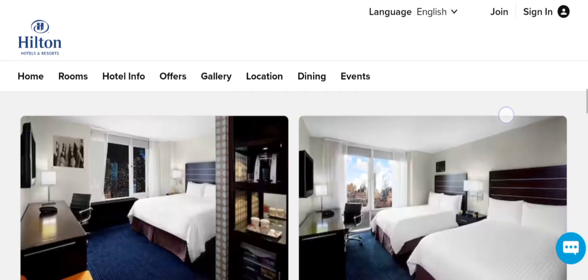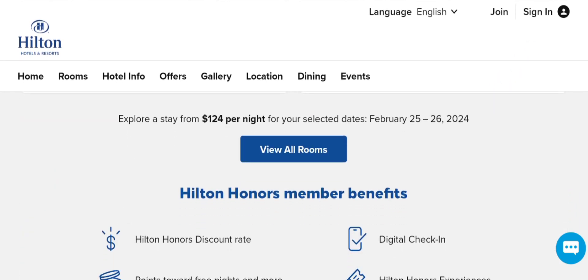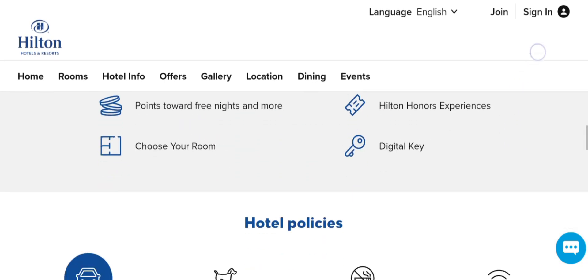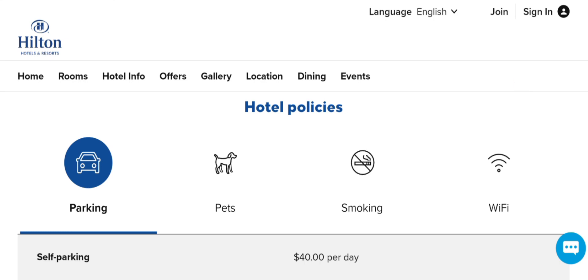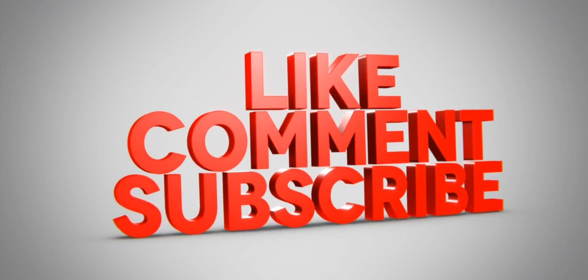According to our research, after checking with 40 different elements, the website appears to be a legit website. If this review is helpful for you, then do comment your thoughts about this video — we are always active in answering your comments. That's all for this video. Please do like, share, and subscribe to our channel. Have a nice day, take care, bye bye.